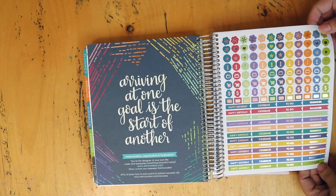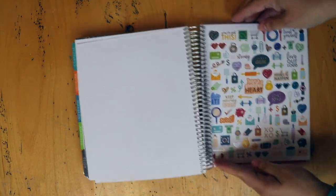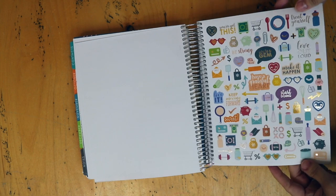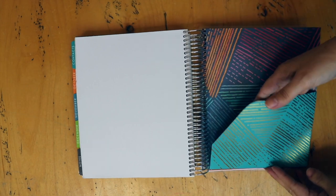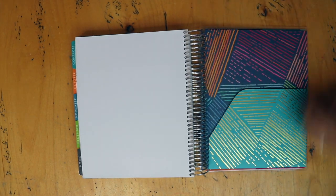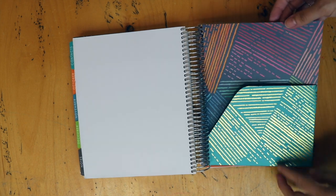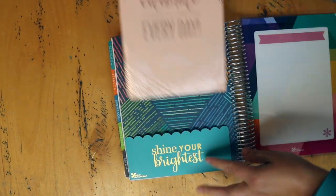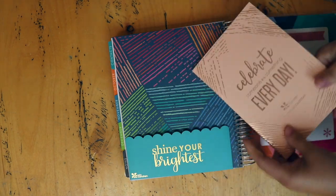There are some stickers, including these cute little blank flag stickers, and here's your pocket at the back. Last year's pocket was pretty much the same but now it has the current theme on it. And then you always get the perpetual calendar too.